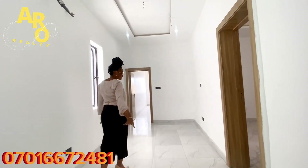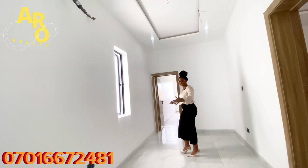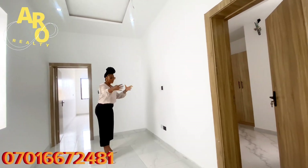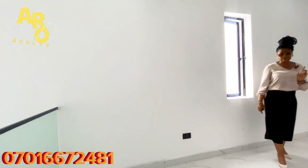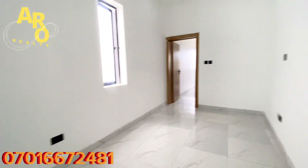Now let's go to the family lounge. This is the family lounge — very spacious. You can put your couch, your TV, and your flowers here — however you want to beautify your space. The family lounge upstairs is very spacious for your comfort.